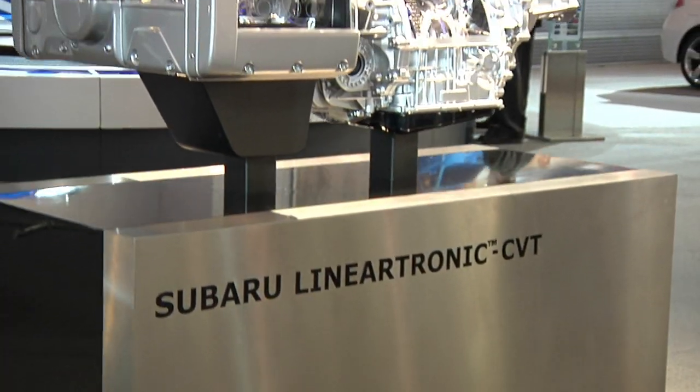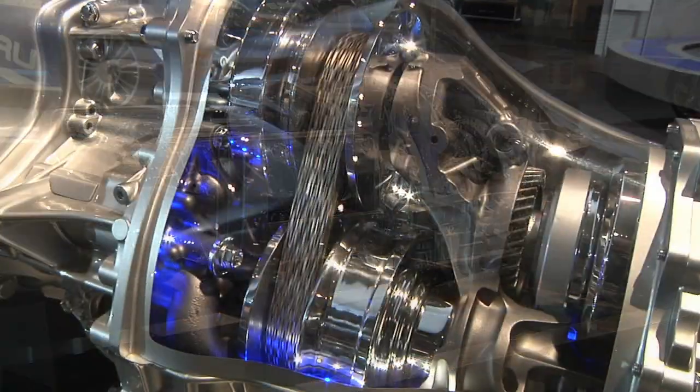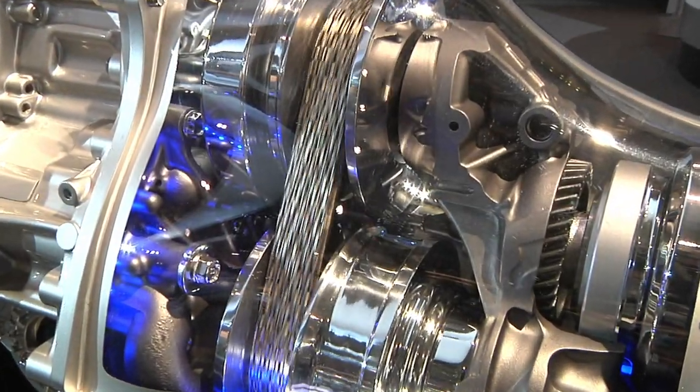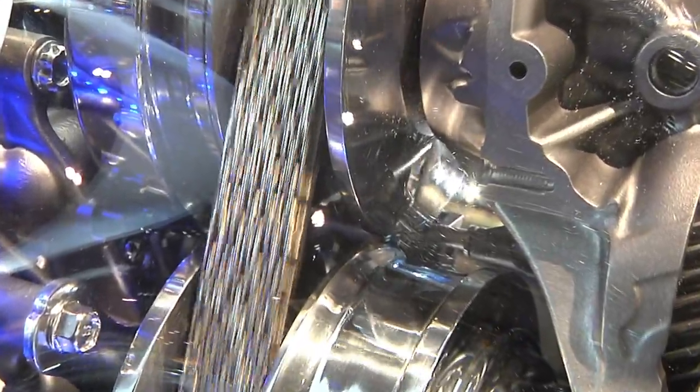And on top of all that, a CVT is a simpler mechanism than either an automatic or a manual transmission. The Subaru Lineartronics CVT is continuously adjusting gear ratios for best performance and fuel economy, therefore lowering harmful emissions. There's also a manual shift mode with steering wheel mounted paddle shifters that allow for six specific gear ratios for a much sportier drive.